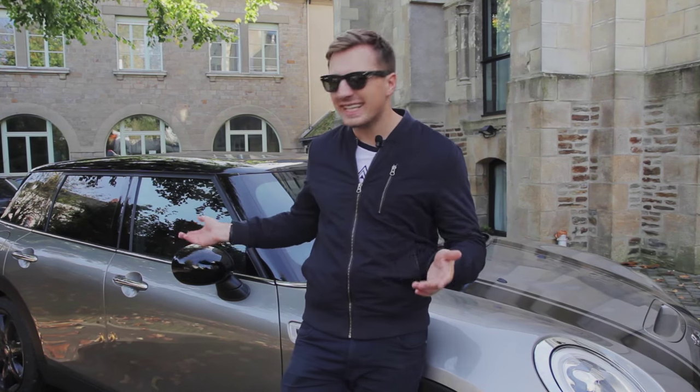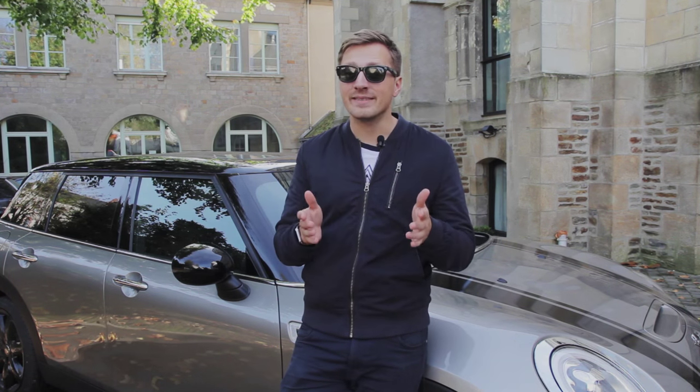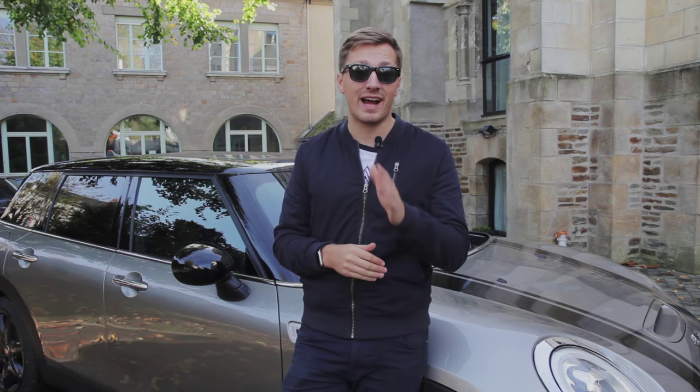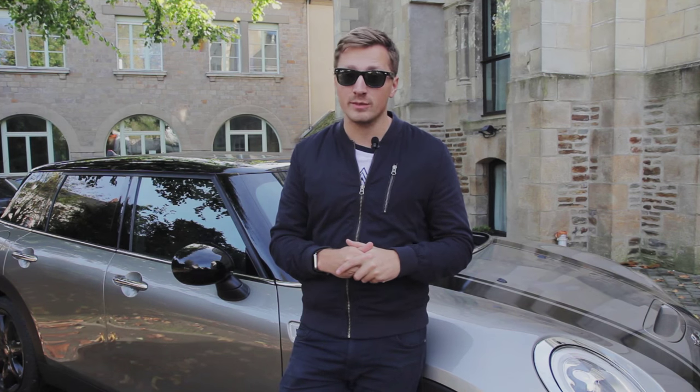Now I know what you're thinking — the Mini Clubman, that's the one with the weird van-like doors at the back, right? It is, but the 2015 edition is far more than a few changes here and there. In fact, it's an advert for where Mini are going and why we should all pay a little bit more attention.